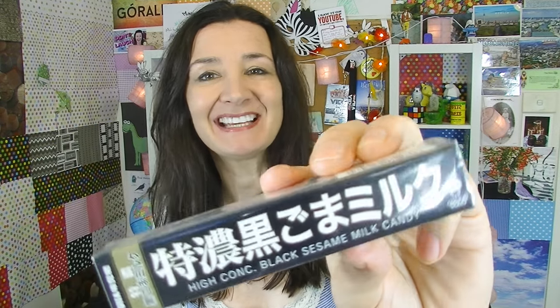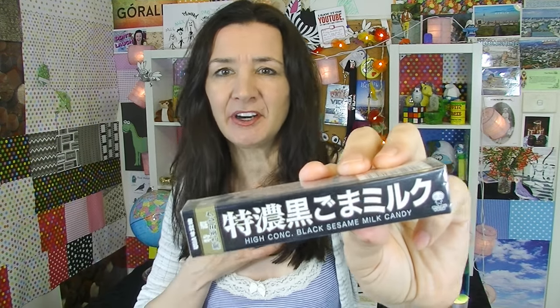Hi everyone, Sheiky Tam here and welcome to another taste test. Today I'm going to be trying some more things from Japan. High Conch Black Sesame Candy. My voice is changing — I think I'm finally changing into a bloke. It was always on the cards, wasn't it?